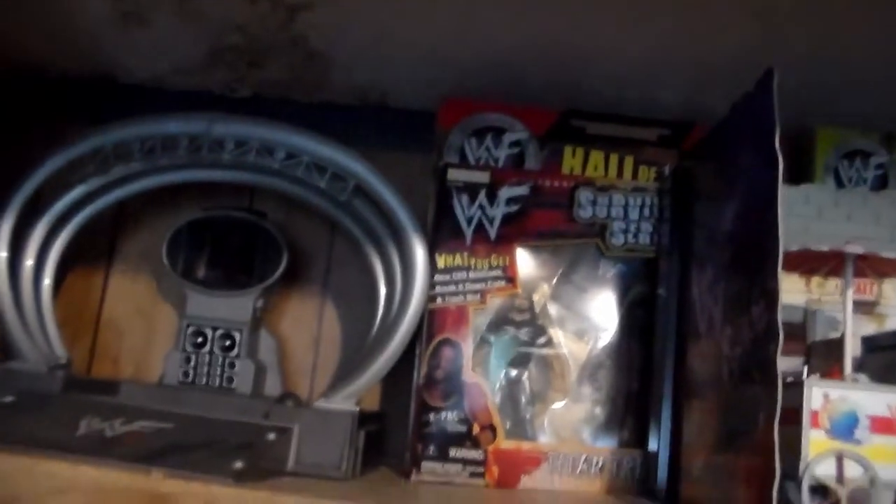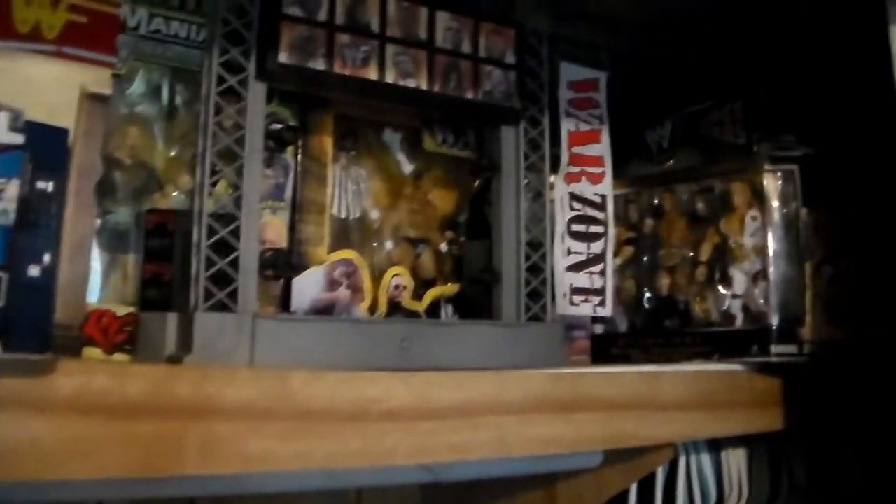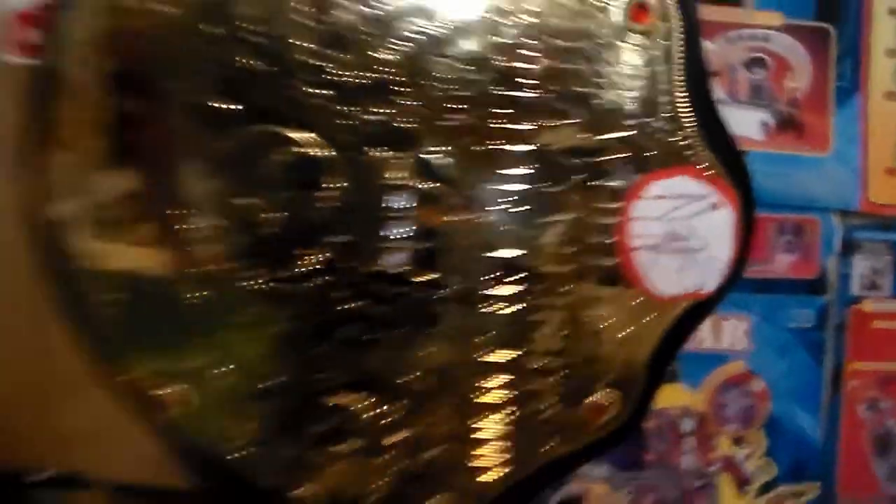Over here we have more collectibles — WWF stuff, prop box play sets, the House of Pain prop box, the Brawl prop box, and some limited edition figures. Some of these uploads might be late because I injured my neck — I randomly tweaked it while skateboarding and I've been in serious pain. I can hardly move my neck to the right, so leave your prayers in the comment section.